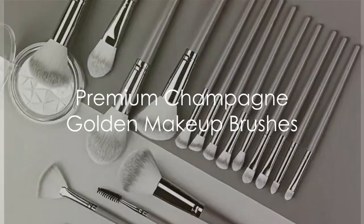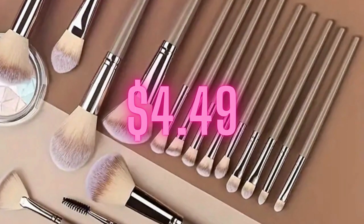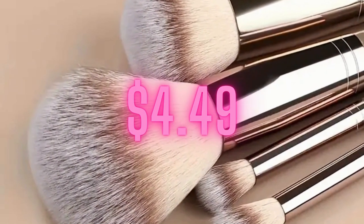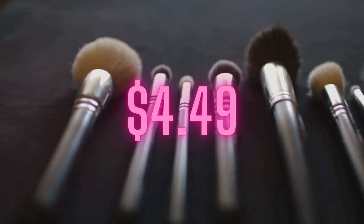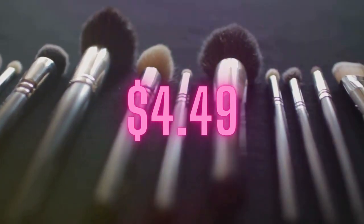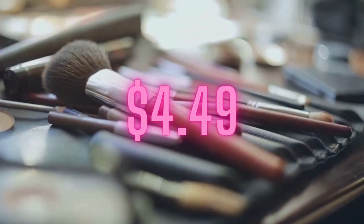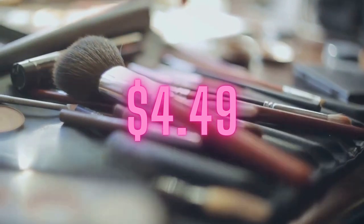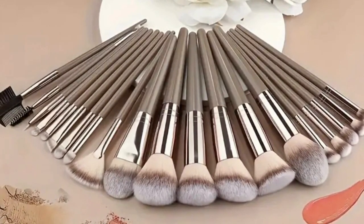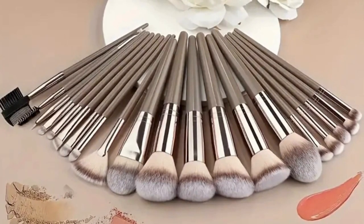Next, we have the Premium Champagne Golden Makeup Brushes, an ideal gift or addition to a collection for any makeup enthusiast. These brushes aren't just a feast for the eyes with their luxurious Champagne Gold finish — they also offer a professional-grade makeup application. Crafted with precision, they are perfect for applying a range of products, from foundation to blush and eyeshadow. The bristles are designed to pick up the optimal amount of product and distribute it evenly for a flawless finish.